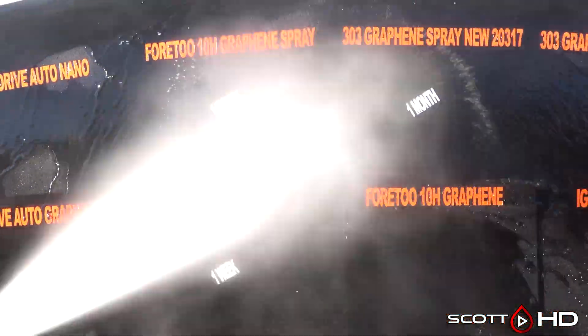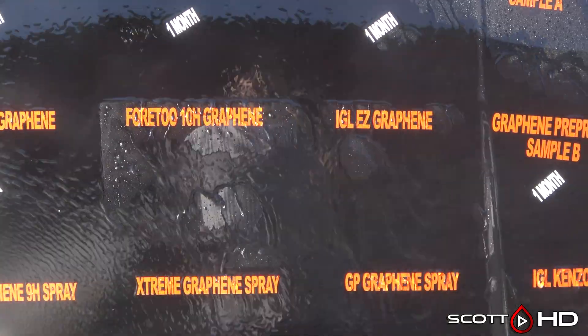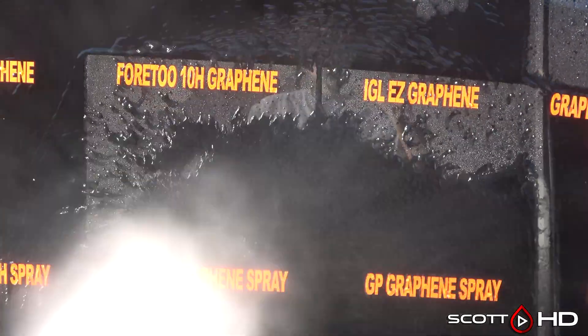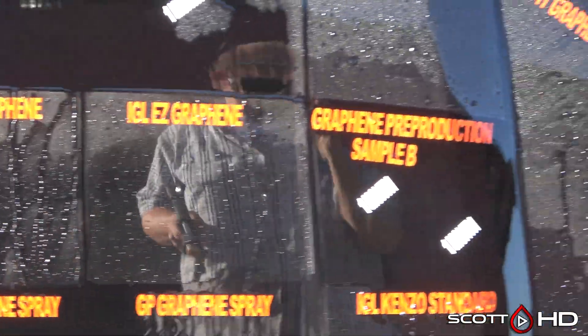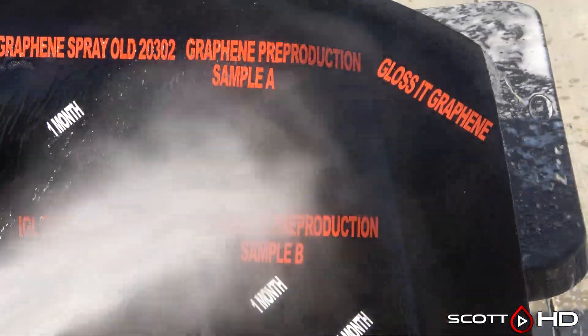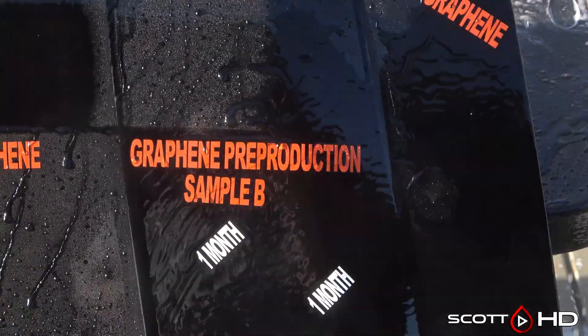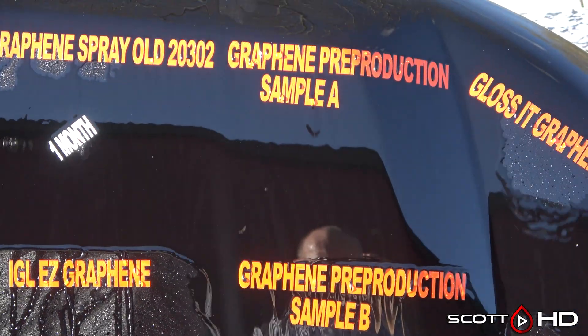The 4-10H Graphene, the Amazon-only coating, looks like it's doing all right. IGL Easy Graphene, which I believe is rated for one year, looks like it's going to probably make it to the one-year mark. Graphene pre-production sample A — I believe that one was also a one-year product — and Glossit Graphene looks like it's hanging in there as well.